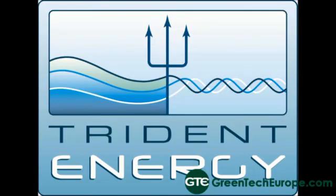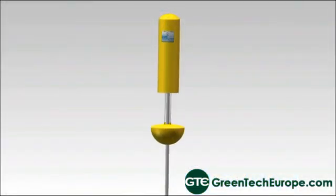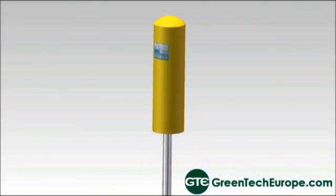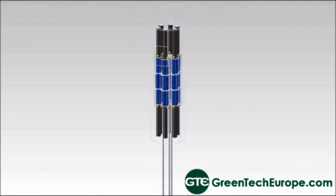I'm Jonathan Armstrong with Trident Energy. Trident Energy is developing a low-cost, high-reliability linear generator. A linear generator takes up-down motion and converts it directly into electricity — no requirement for gearboxes or hydraulics. That means it is simple, cheap, and reliable, which makes it an ideal technology for the offshore environment.